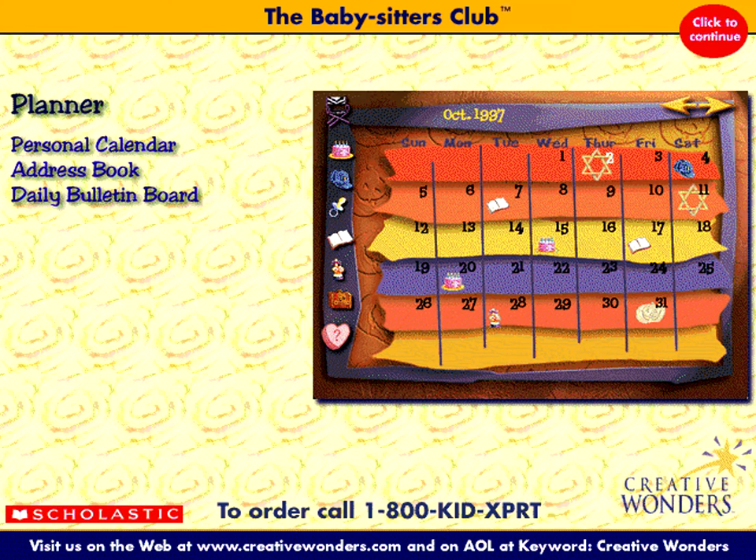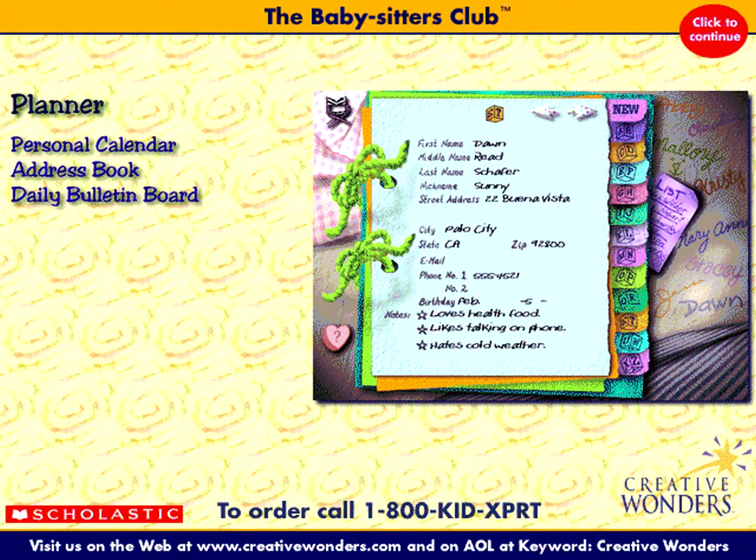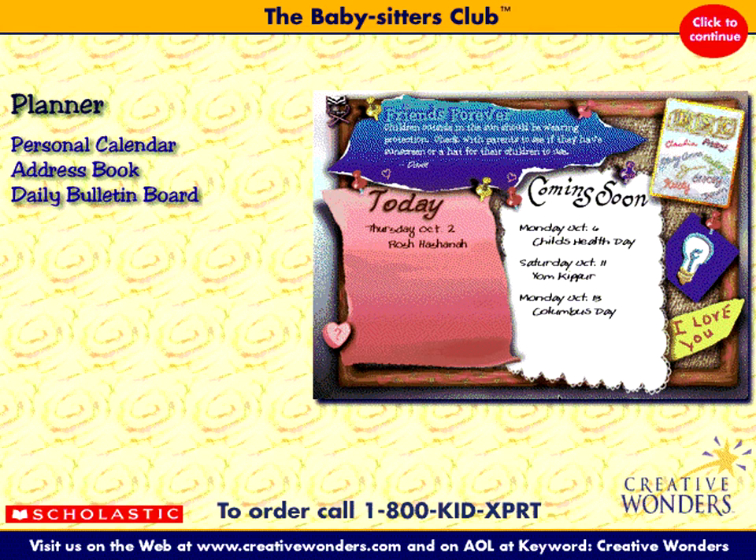With your BSC planner, keep track of friends and stay on top of birthdays, events, and activities with the Personal Calendar and Friends Forever Address Book.